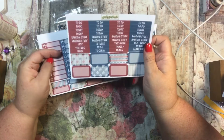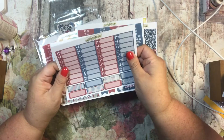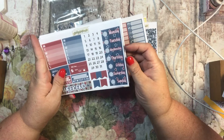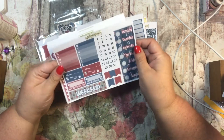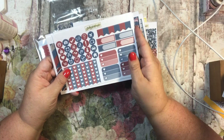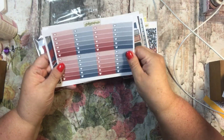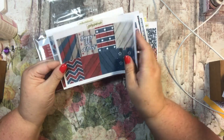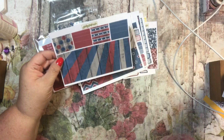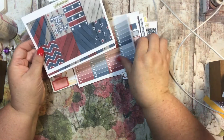Here are some half boxes and some headers, and quarter boxes, and some functional stickers. Here are the dates, the weekend sticker, checklists, checkboxes, and full boxes. This is the washi — it's really cute, I like it a lot. I think the kit is adorable and it came here in plenty of time for the 4th of July.